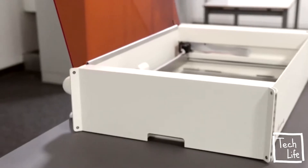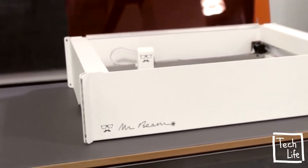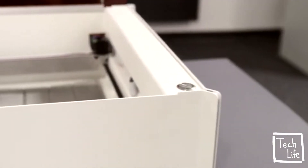MrBeam 2 features a solid metal safety housing and comes to you completely assembled and ready to use. MrBeam is wireless — use it via Wi-Fi from your PC, Mac, or even your tablet with your favourite browser.